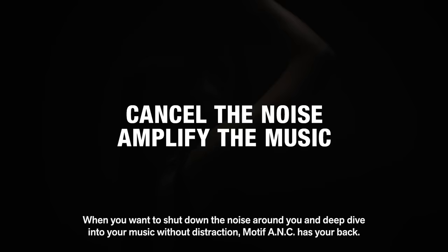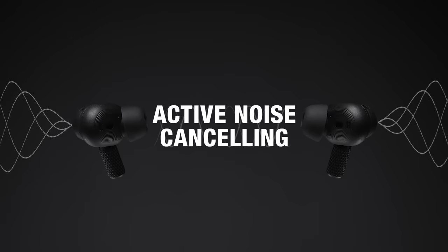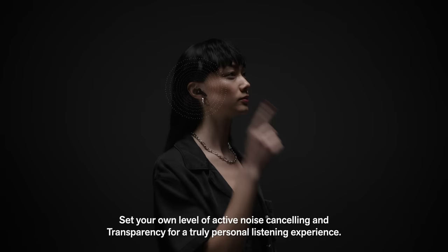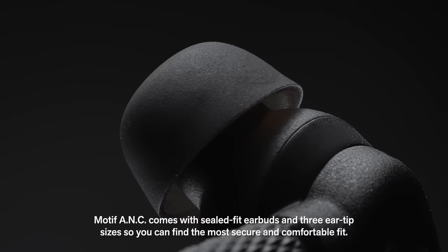Experience amplified sound in a well fitting design that is made for all day listening. When you want to shut down the noise around you and deep dive into your music without distraction, Motif ANC has your back. Set your own level of active noise cancelling and transparency for a truly personal listening experience.